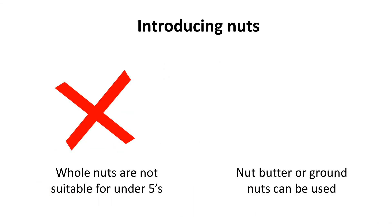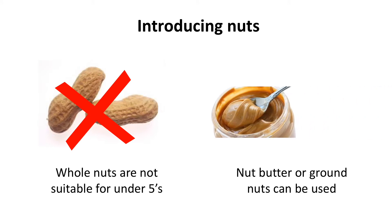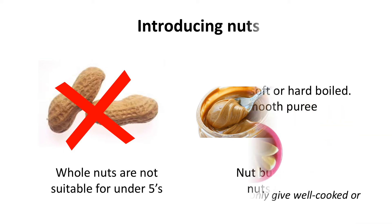Never give whole nuts to children under five years of age as these are a choking risk. Instead you can use a smooth nut butter or finely ground nuts. To give these to your baby you can mix them in with some porridge, yogurt or mashed or pureed fruit or veg.